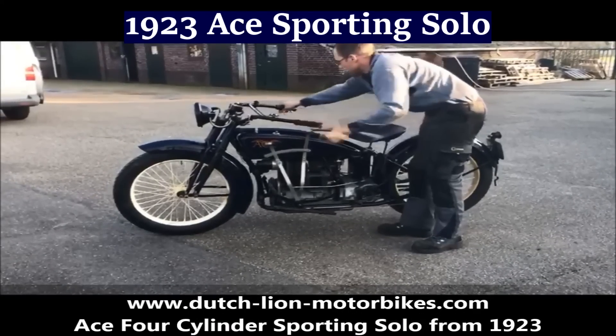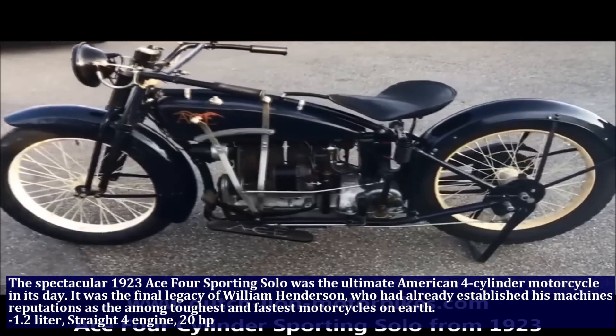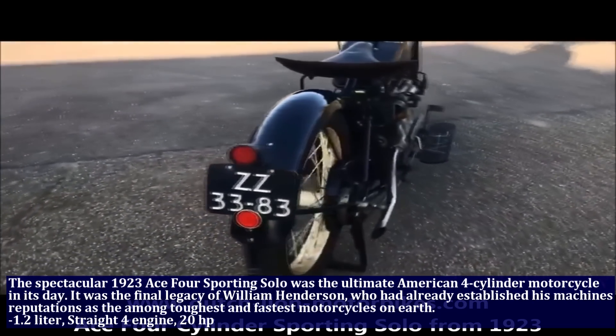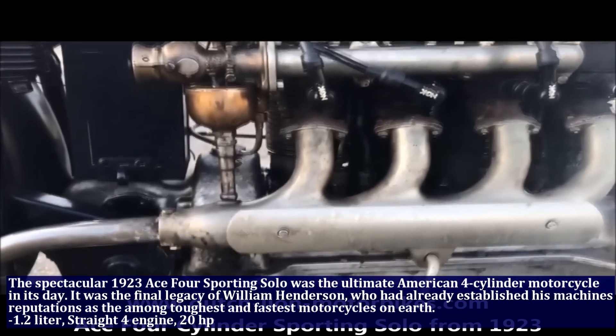The spectacular 1923 ACE4 Sporting Solo was the ultimate American 4-cylinder motorcycle in its day. It was the final legacy of William Henderson, who had already established his reputation as building among the toughest and fastest motorcycles on earth. The Sporting Solo had a 1.2 liter engine, straight four, and produced 20 HP.